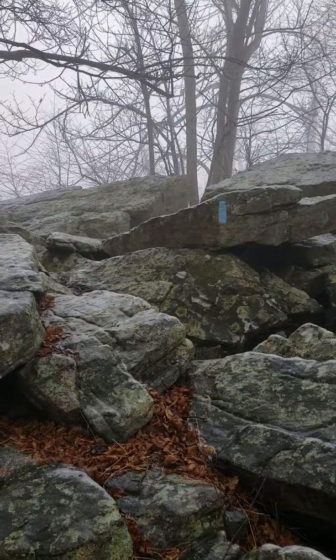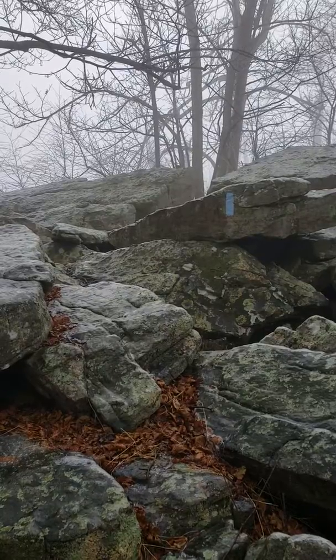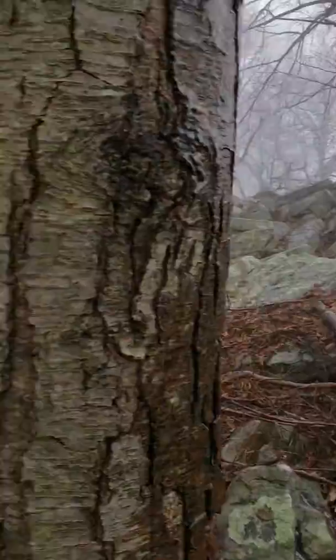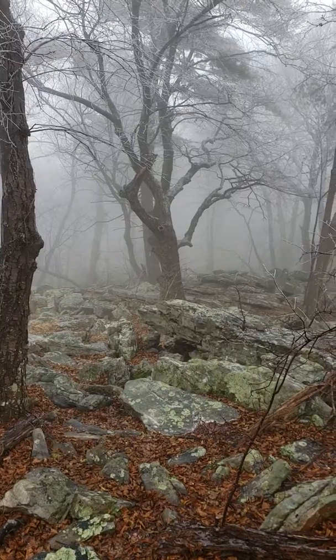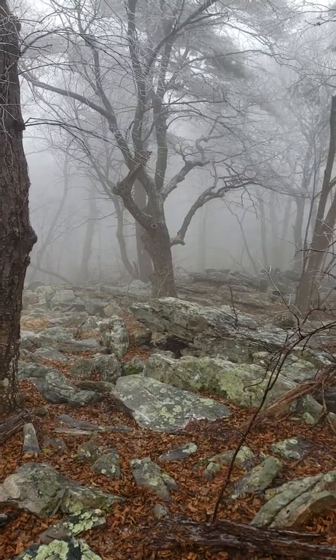This is Chad Renning here with Ruck Rabbit Outdoors. Today I'm hiking the Tusk Aurora Trail. I'm about 12 miles from the northern terminus where it joins with the Appalachian Trail. I parked at PA Route 74 at Wagoner's Gap.